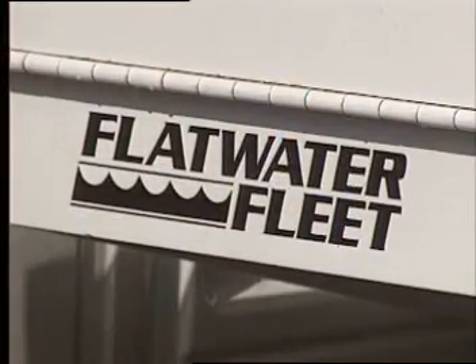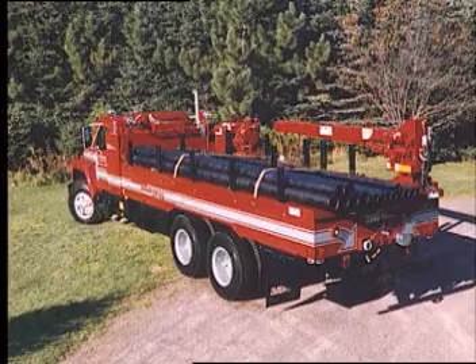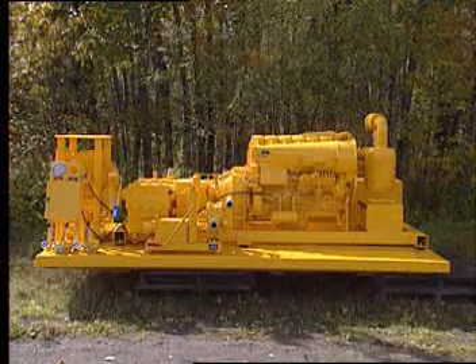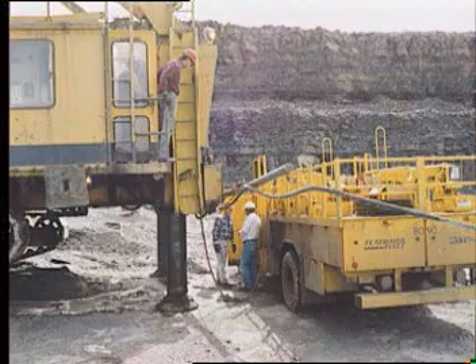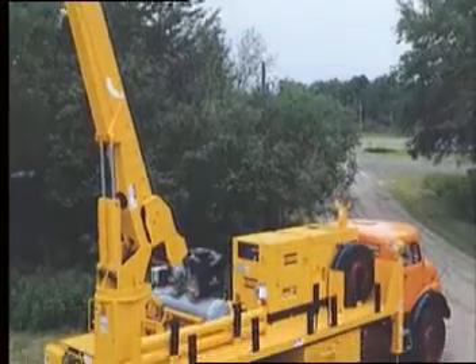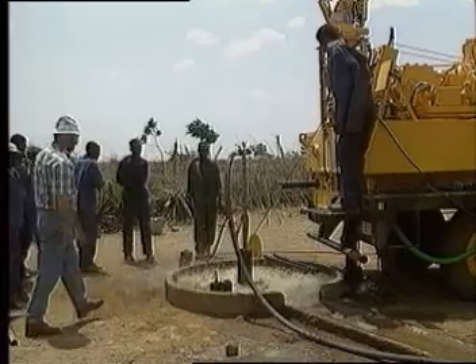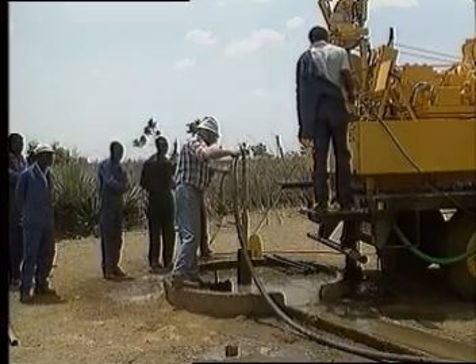Flatwater Fleet has built a worldwide reputation based on these kinds of innovations. The company specializes in complete systems — integrated equipment designed to address the specific needs of well drilling and servicing operations. The equipment is modular and can be configured to meet the specific needs of a job or customer. Flatwater Fleet's remarkable line of pump service rigs, well tenders, and well development units have been proven in a wide range of applications on five continents.